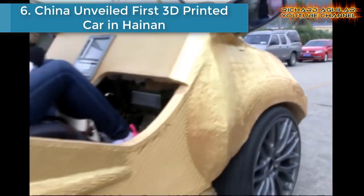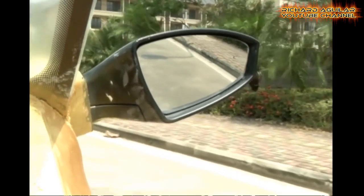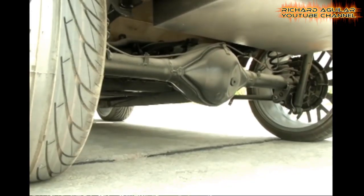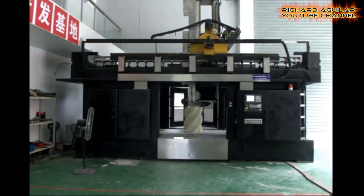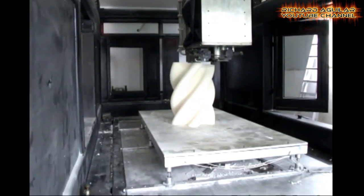Number 6: China unveiled its first 3D printed car in Henan province. A Chinese 3D tech company created a bright orange electric-powered sedan which cost just $1,770 to manufacture. The company unveiled the vehicle in the country's southern Henan province. Building the vehicle reportedly took 1.5 months, with the printing part of the process taking about 5 days. The vehicle, powered by rechargeable batteries, can reach speeds up to 40 kilometers per hour.